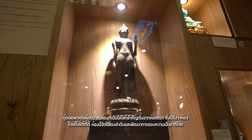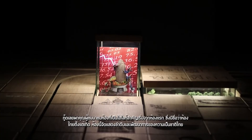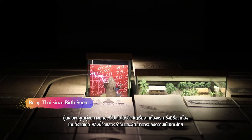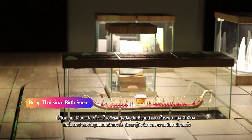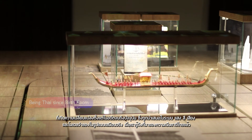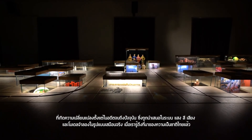We will start from the first room, named 'Being Thai Since Birth.' It exhibits the sequence and development of Thai nationality which has changed from past to present, presented through a system of light, colour, sound, and simulated models in virtual reality.